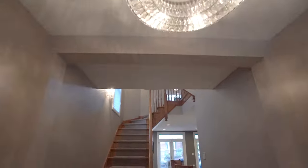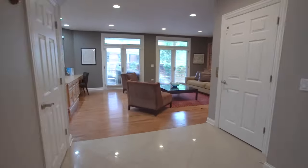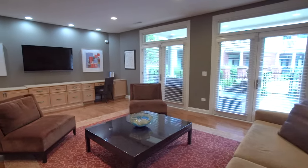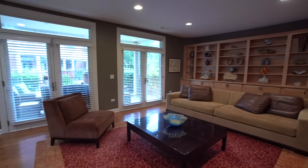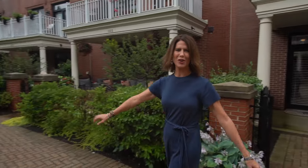This Blackstone model corner unit has a special layout with a main level formal foyer which opens to this enormous family room, complete with custom built-ins and a full bath. These gorgeous French style doors not only let in loads of natural light, but they lead you to this beautifully landscaped courtyard.